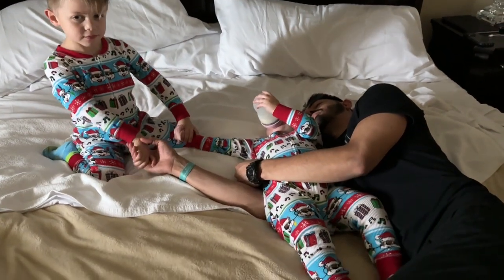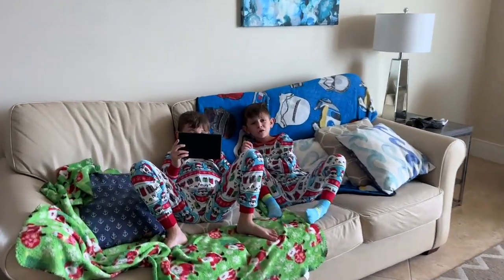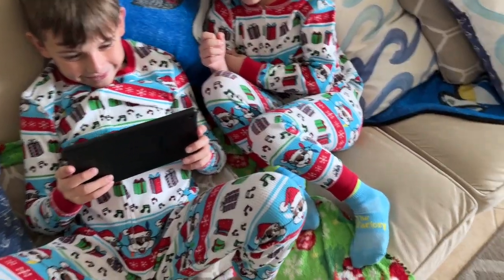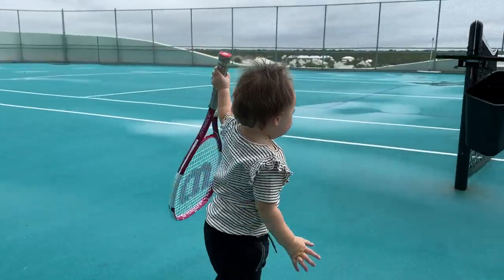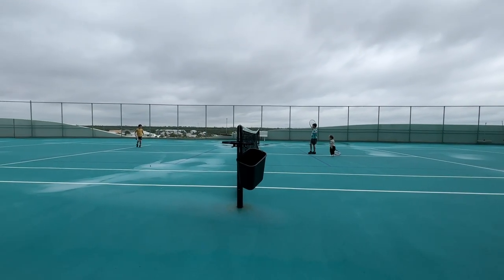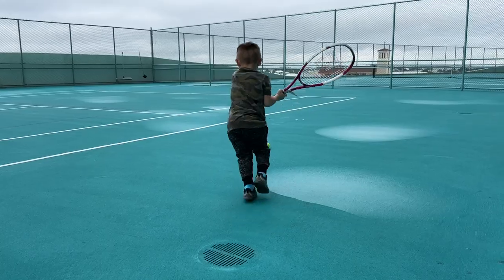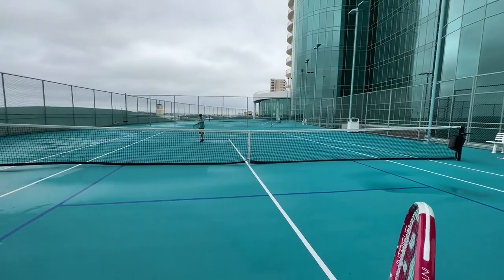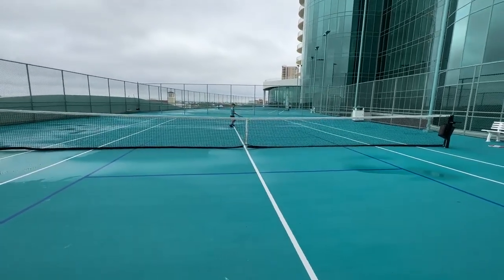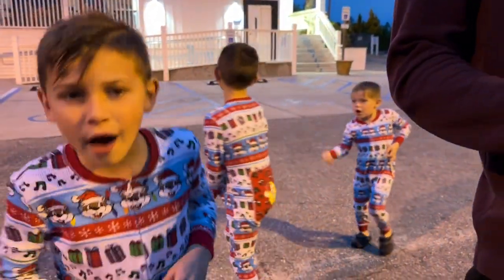Put on Christmas jammies — instantly feel sleepy. Don't you guys look extra cozy! One kid wants to go to tennis, so we can't wear these. Time for some tennis! Close one. Time to go to dinner.